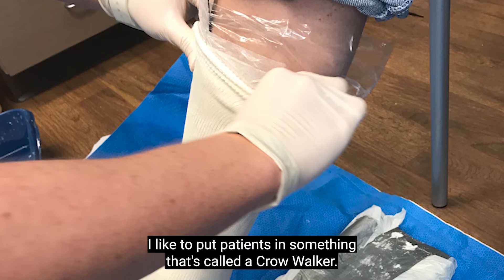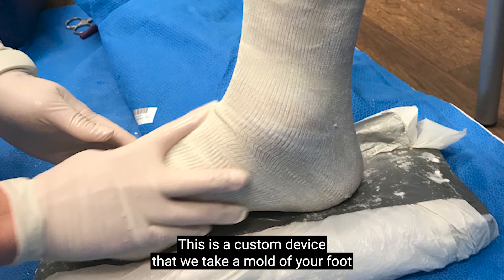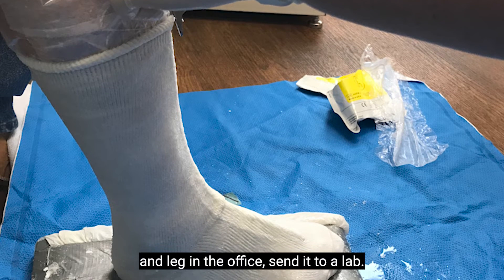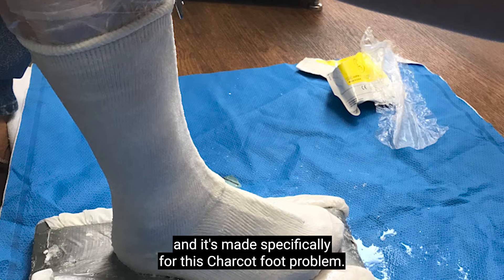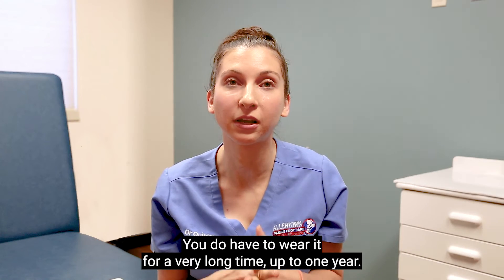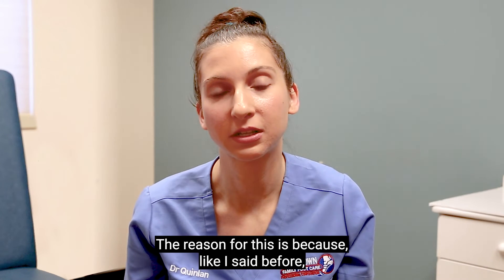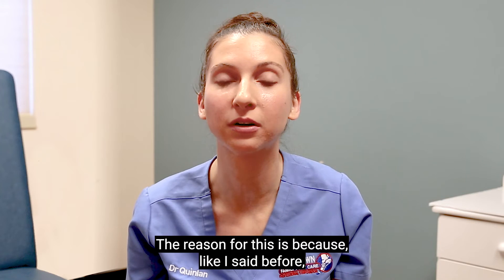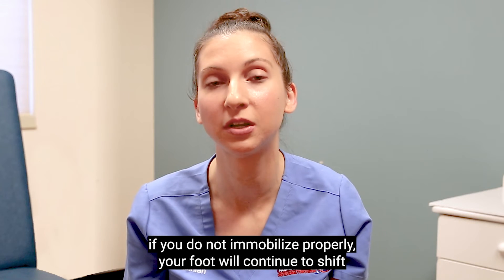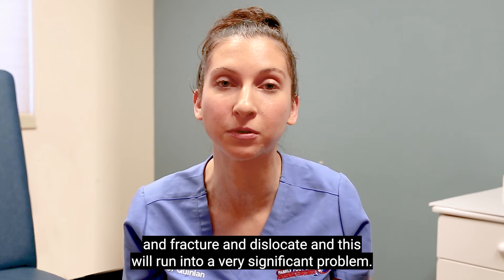At that point, I like to put patients in something called a CROW walker. This is a custom device — we take a mold of your foot and leg in the office and send it to a lab. It is custom made specifically for this Charcot foot problem. You do have to wear it for a very long time, up to one year, because if you do not immobilize properly, your foot will continue to shift, fracture, and dislocate, leading to very significant problems.